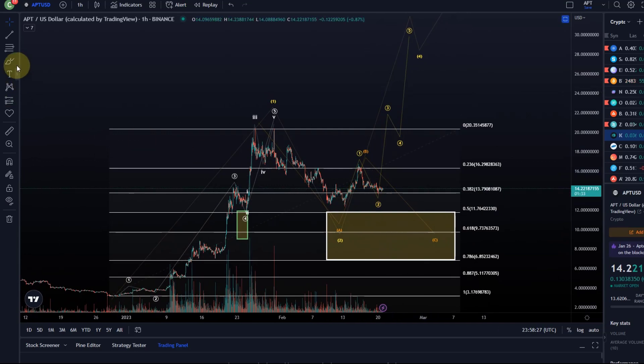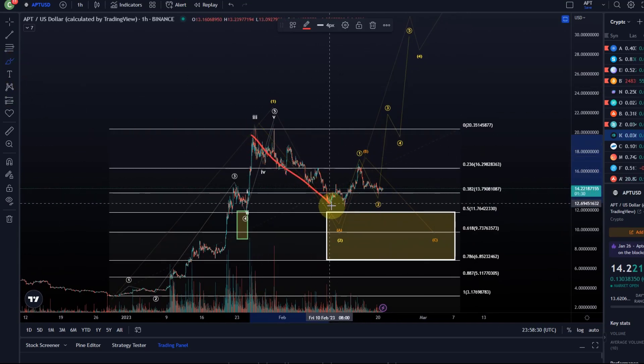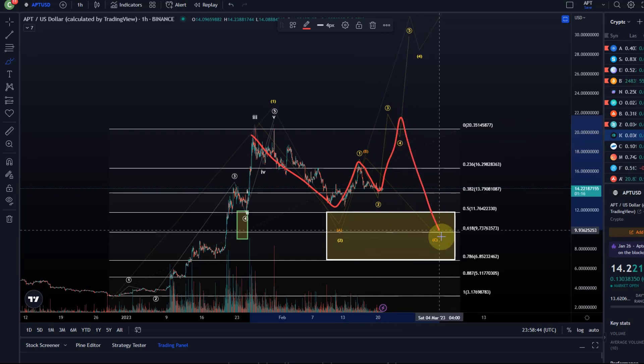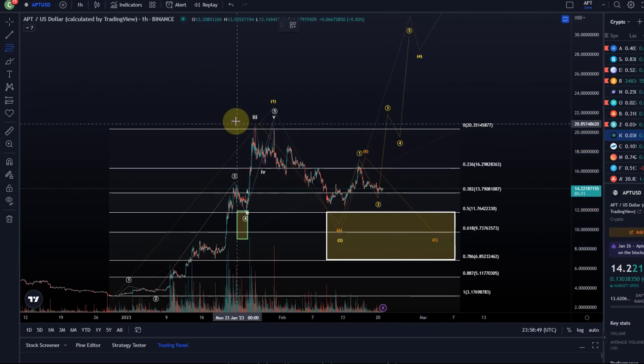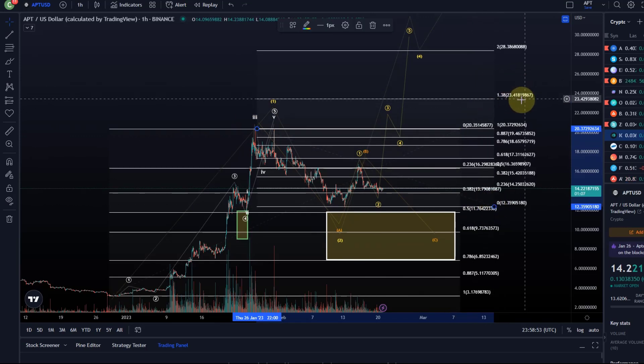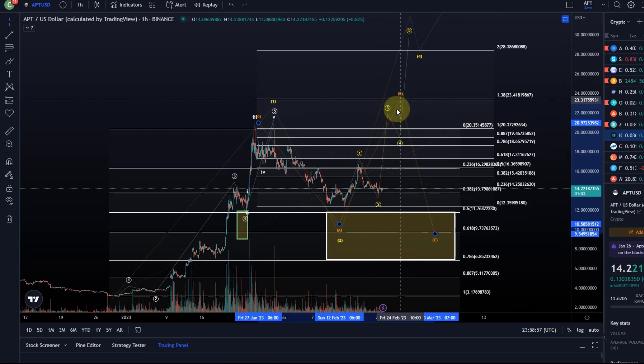It could still be an overshooting B wave — this could very well have been just the A wave. Even the orange count would indicate that the B wave can extend higher, so this maybe was the A wave of the B wave, this the B wave of the B wave, and then we'll get a C wave in the B wave. However, above the 1.38 FIP retracement, which is at $23, this overshooting B wave scenario will get less likely.